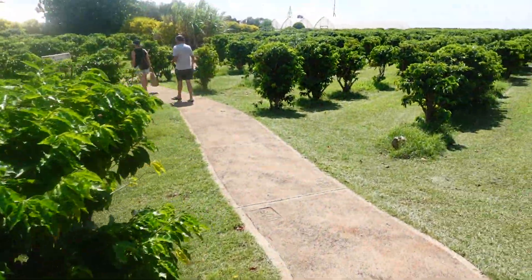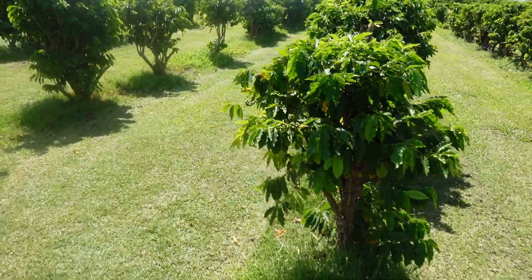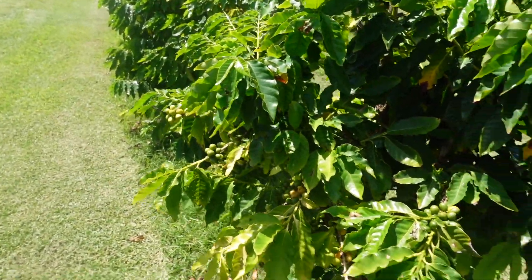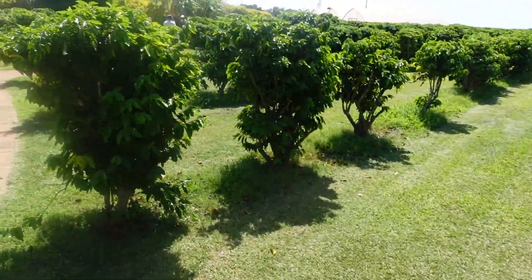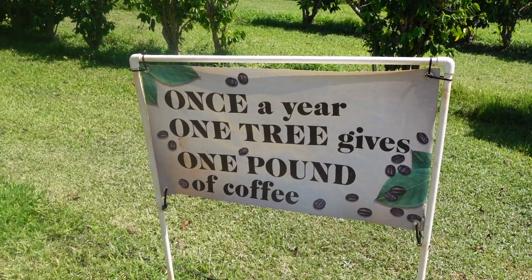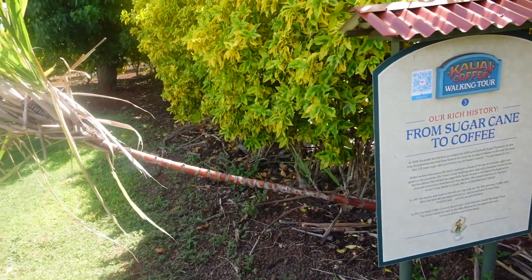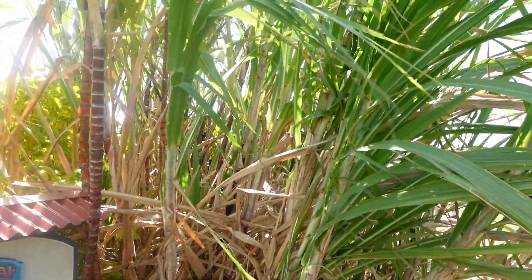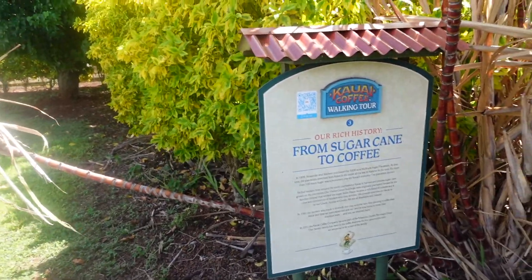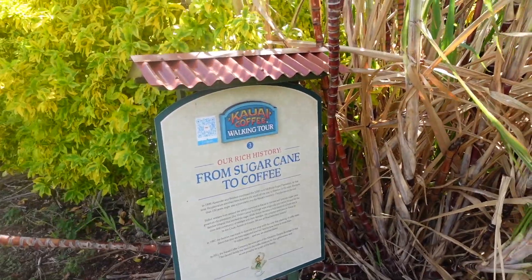Here you can see the rows and rows of coffee plants. These look like they've been picked — though there's some green. You can see the berries here. That's the coffee bean before the shell is taken off. They're green when they turn red, that's when they're ready. Fun fact: one tree gets one pound of coffee. This place was originally a 5,000-acre sugar cane plantation. Here's one of the sugar cane plants left over. In about 1987, they started planting coffee, and as sugar moved to sugar beets and other things, coffee became the go-to crop here — 5,000 acres.